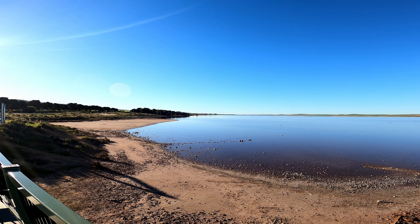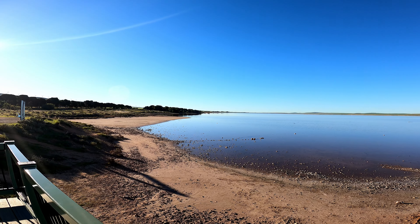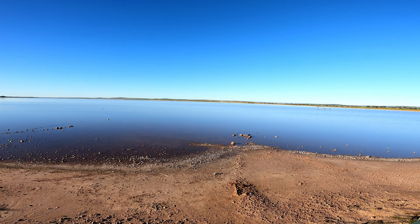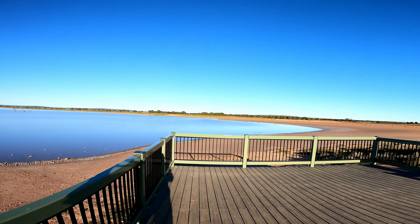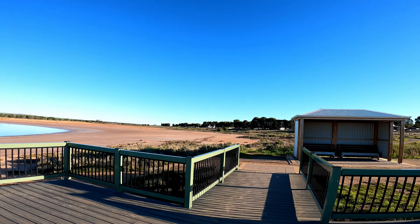I was there in June, so luckily there was water but it was still a little bit dry, as you can see here. I was there around 5:30–6pm, so I couldn't see the pink colour from the viewing area.